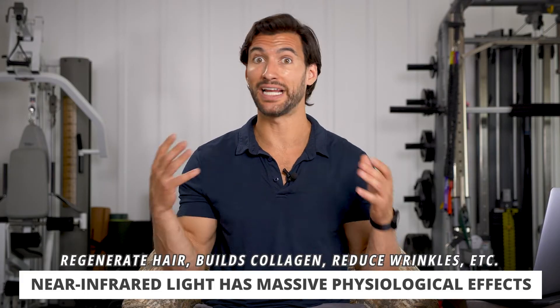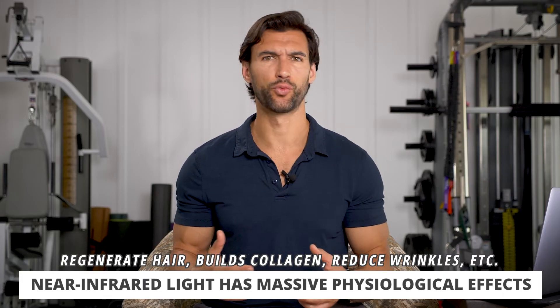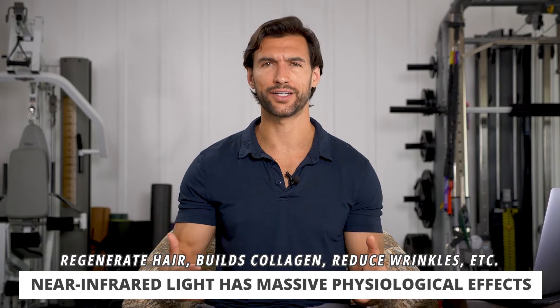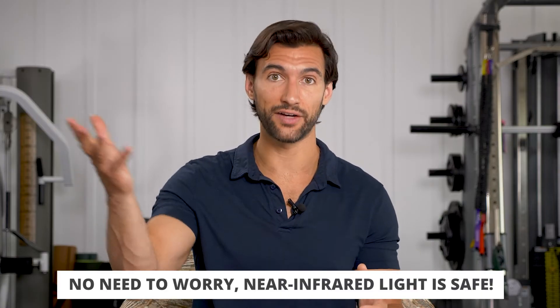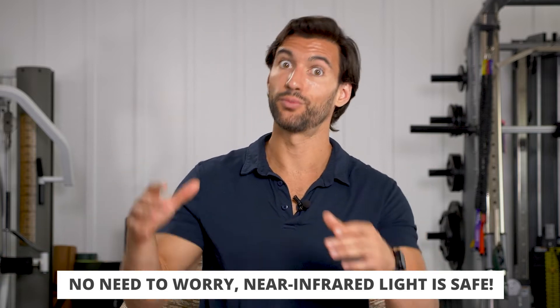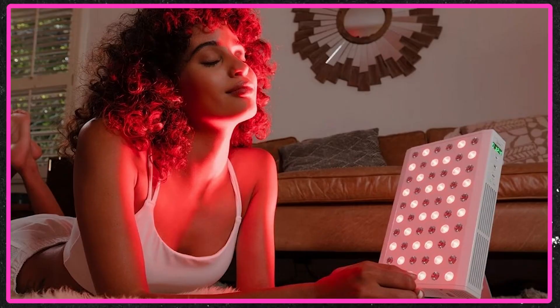When we get near-infrared light on our skin, a lot of amazing things happen. It can actually regenerate hair, help build collagen, reduce wrinkles and fine lines — it's really good for anti-aging. They actually use it to heal acne scars. What I love about near-infrared light is it's safe. We naturally get it from the sunshine, particularly around sunrise and sunset when the sun looks more red. But you can also get certain devices like light panels and have it shine on your face for five to ten minutes a day, once or twice, and get these anti-aging benefits.